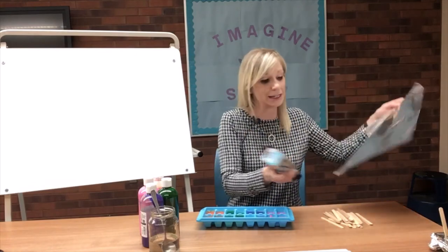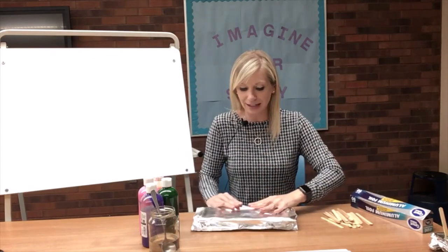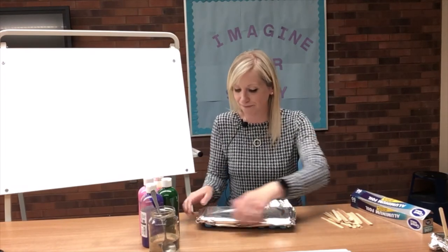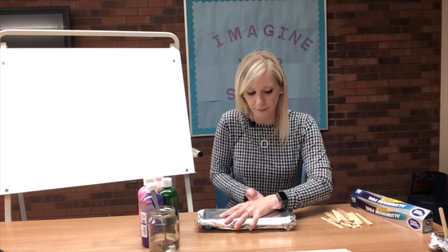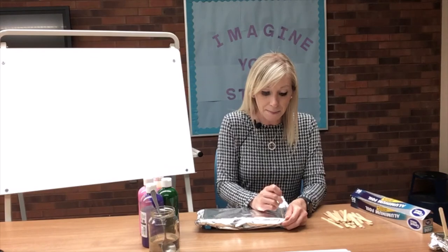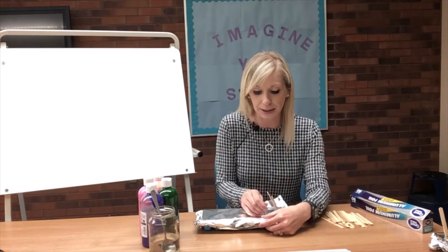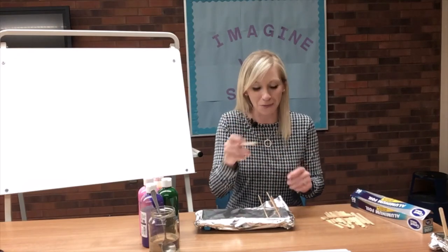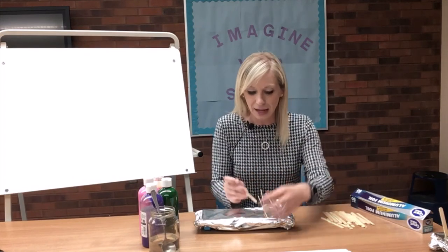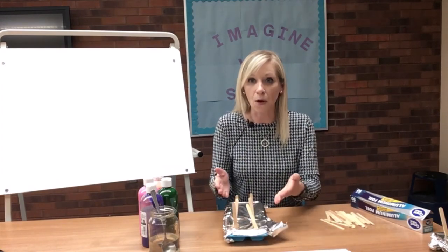Go ahead and put the aluminum foil over your ice cube tray and make sure it's on there nice and tight. The last thing to do is feel for the little ice cube slots and pop in a popsicle stick, repeating this until each cube has a popsicle stick. That way, when you take them out, you've got a popsicle stick to paint with.